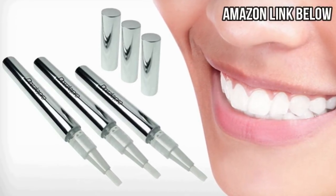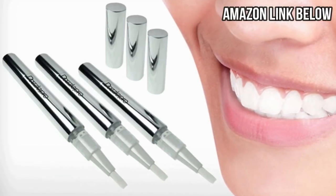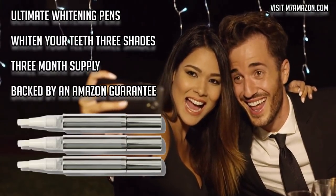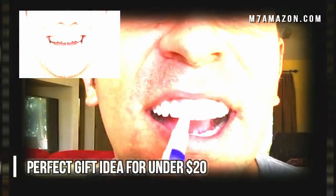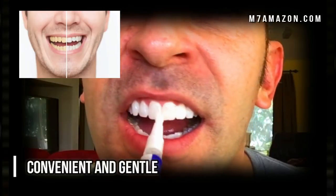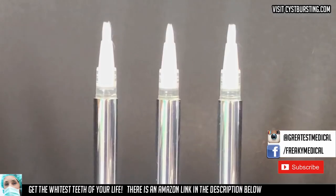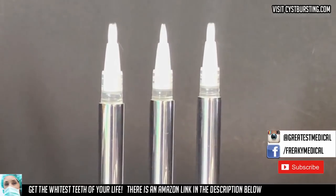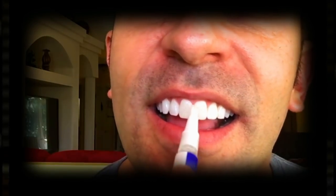Hey folks, if you want to whiten your teeth but want something convenient, gentle, and doesn't cost an arm and a leg, then check out these whitening pens. They make a perfect gift. We'll put an Amazon link in the description below.